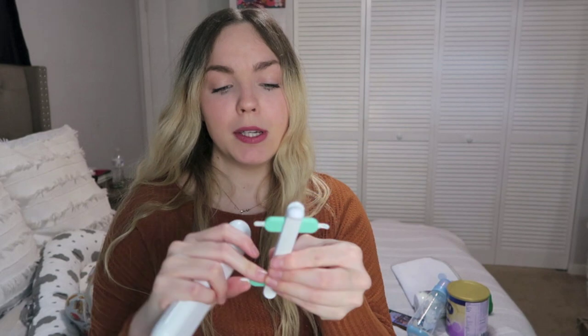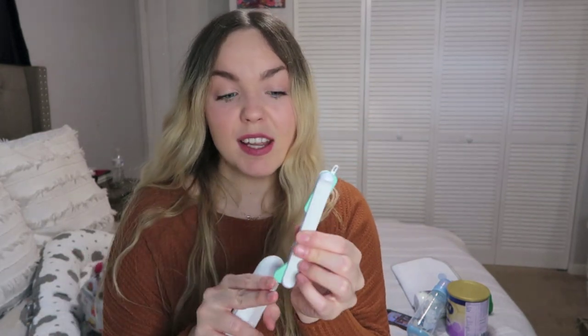I also have this, which is definitely a must-have — if you don't have one of these you need one. I've mentioned it in a few of my videos. This is a Frida Baby picker tool that helps me pick baby's nose, ears, and nails. It's very easy, very simple, and easy to clean. And then I have a snack for mom.